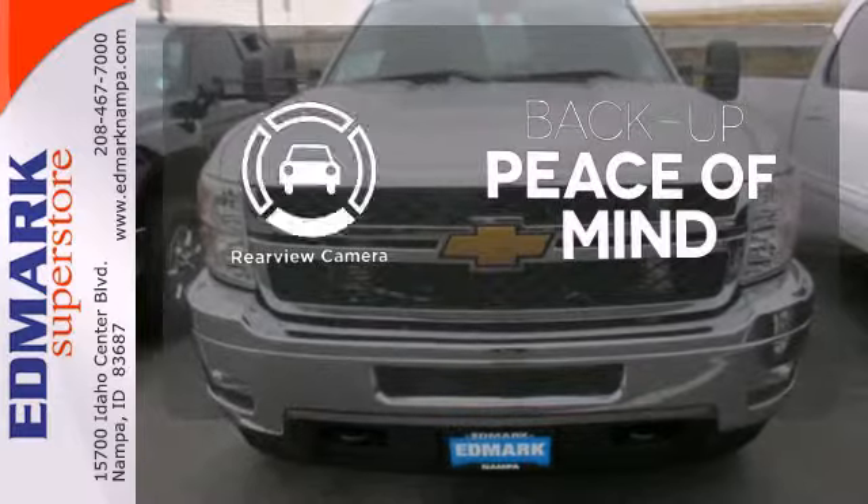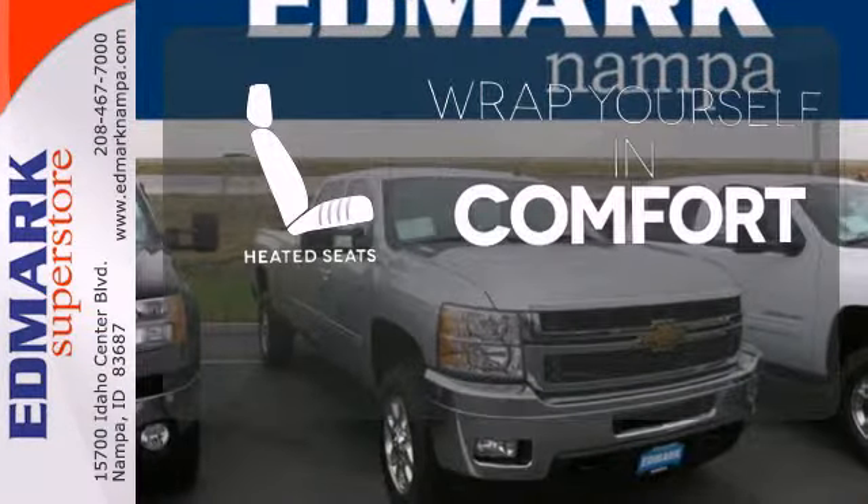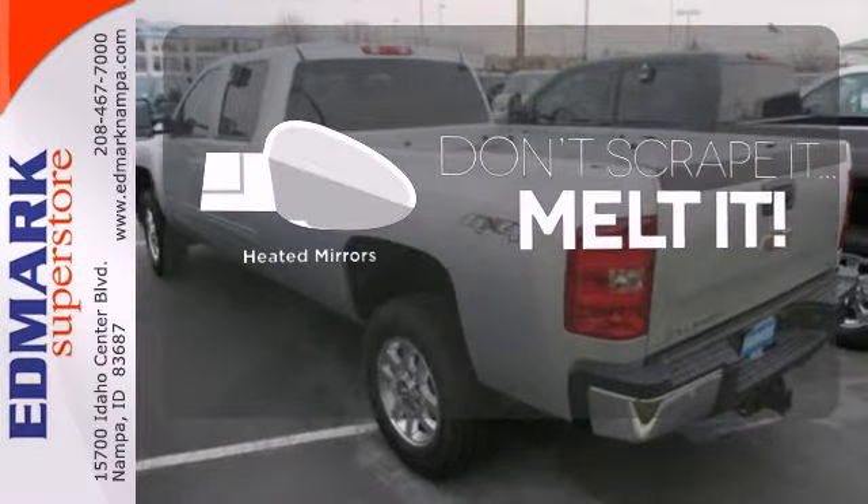Hindsight is 20-20 with the backup camera. Warn off the chills with the heated seats. Leave the scraper in the car thanks to the heated mirrors.